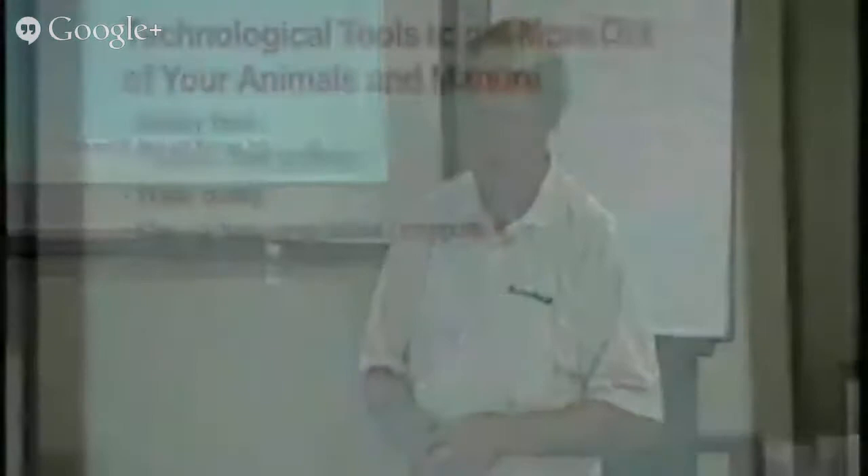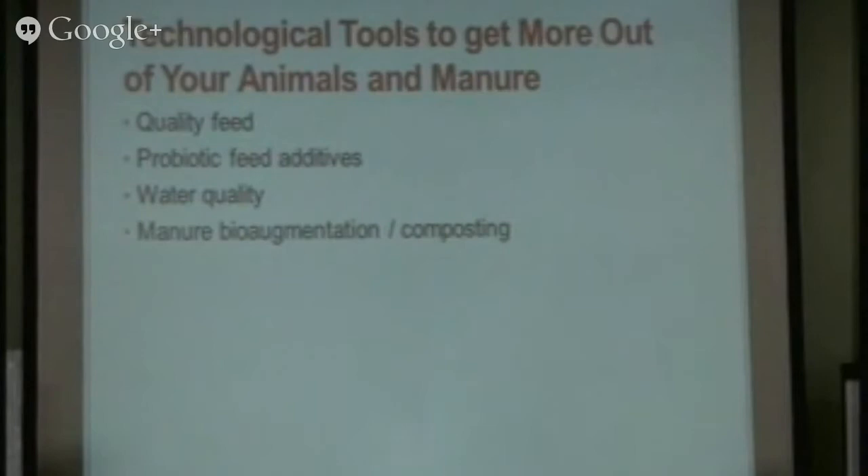The tools we focus on for the livestock side include producing quality feed — feed that is high in mineral nutrition and balanced, and that is healthy without mold or mycotoxins. We use probiotic feed additives, both dry and liquid, to improve the health of the gut of the animal. The manure coming out will be enzyme-active and will start to digest properly. Water quality is also very important because water is a medium that carries nutrition to cells and toxins away.